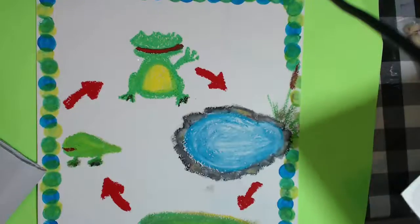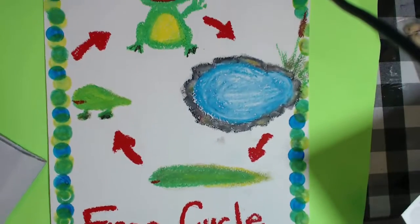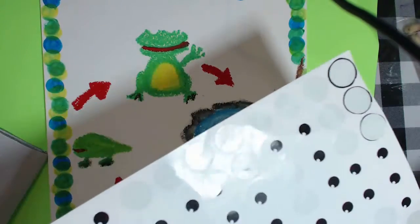The Frog Cycle. To learn about the frog cycle today, we're going to use some fun eyeball stickers.